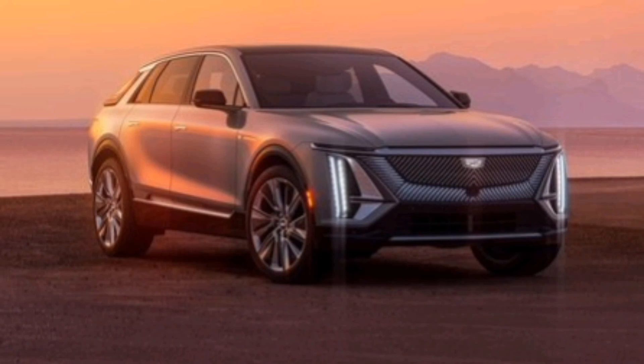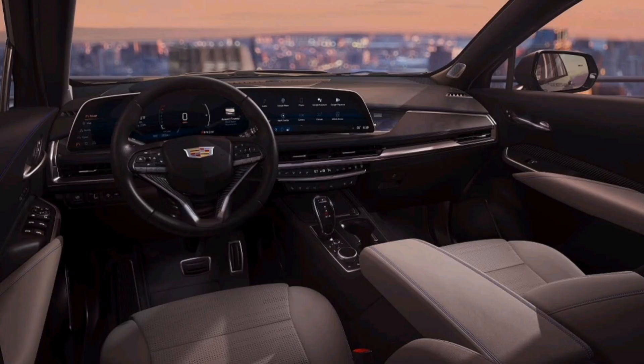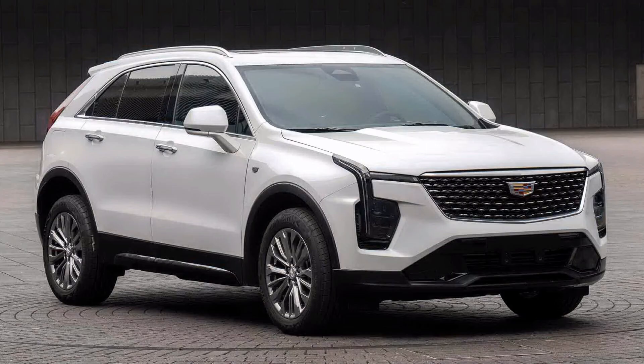Inside the Cadillac XT4, the cabin surrounds that massive new screen with upgraded wood, brushed aluminum, and carbon fiber trim pieces, new leather seat patterns, and an AKG studio audio system with 13 speakers that is now available on all trims.